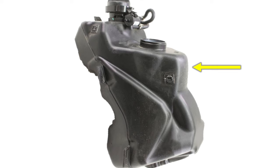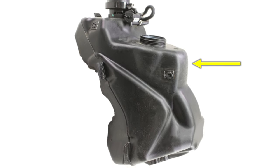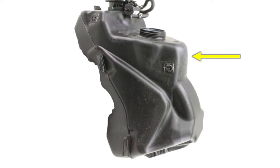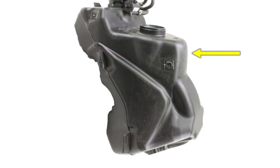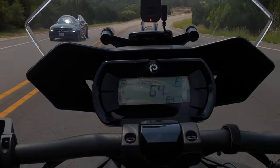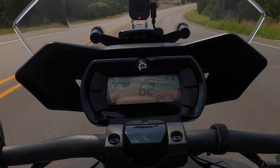The bottom of the tank is narrower than the belly of the tank, so once it gets to about half, you have only a tiny little bit of gas left before you are out. So I do not trust this gas gauge.